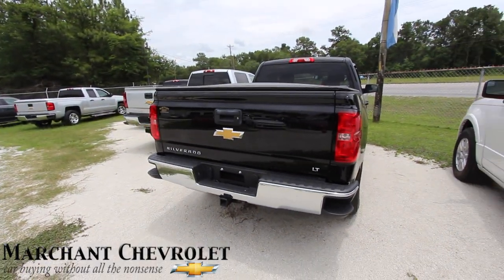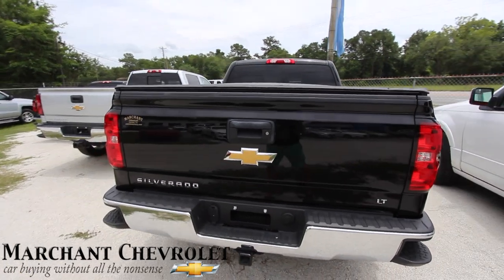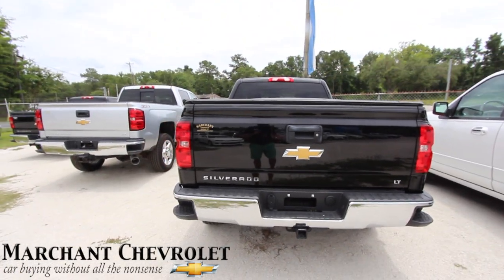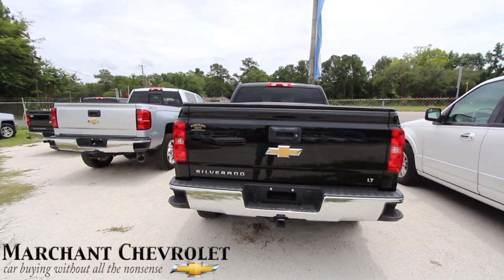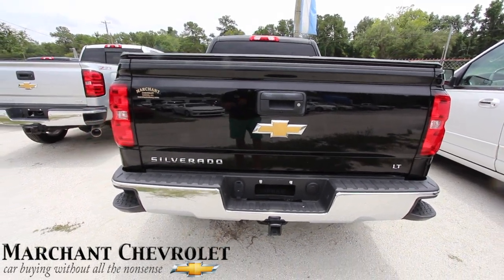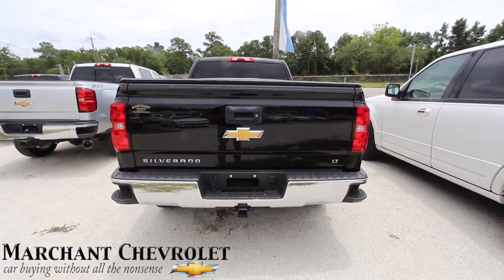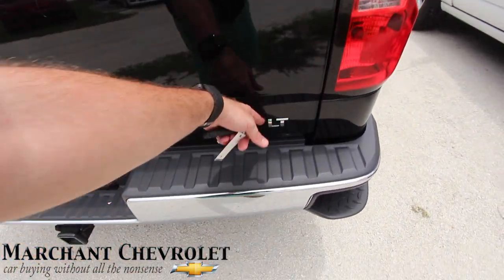These are just good trucks — a good old Chevy Silverado. We used to call it the cowboy's dream. You know, back in the day if the cowboys rode a horse, this is what they'd be riding in now. This is a Silverado LT.